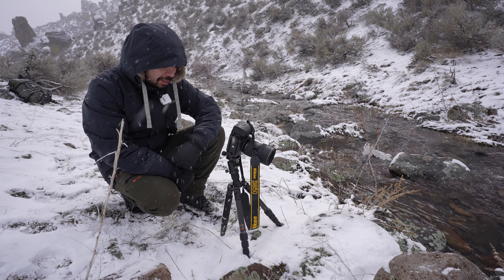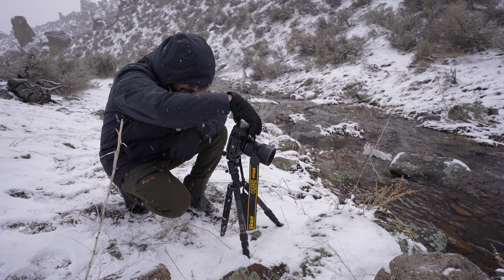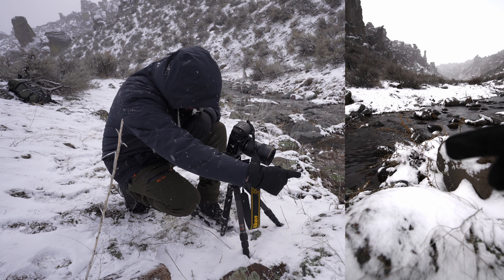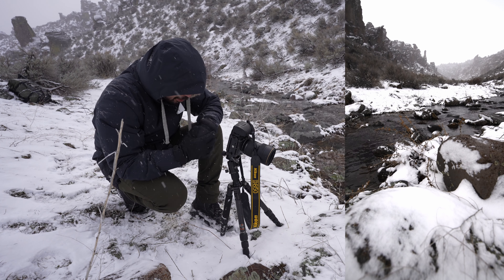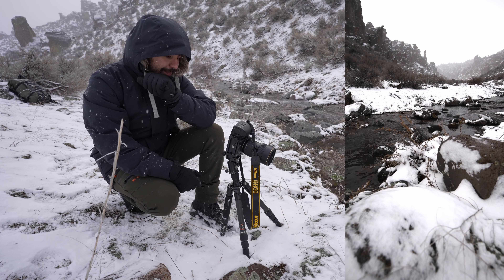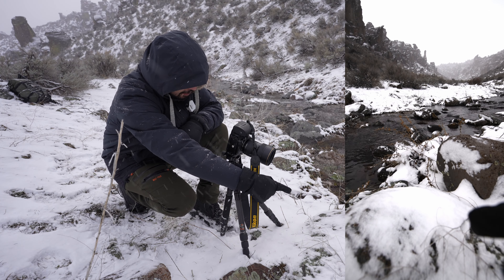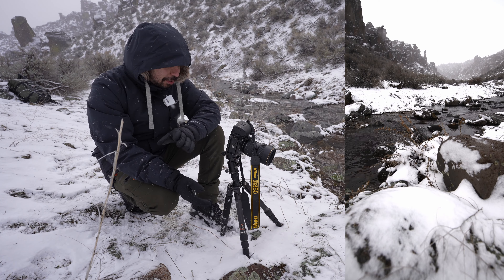Muy, muy interesante, la encuentro muy dinámica. Como pueden ver, aquí tenemos estas rocas, uno, dos, después está el agua y después está ya esa roca bien puntiaguda al final. Con la neblina y todo, la hace muy, muy agradable a la vista. Estoy disfrutando esta composición. Creo que van a ser tres fotos porque tengo que hacer un focus stacking, ya que estoy muy cerca de esta primera piedra. Una foto para aquí, una foto por esta y otra para el fondo.